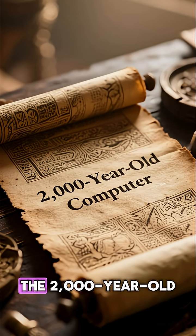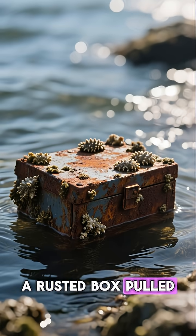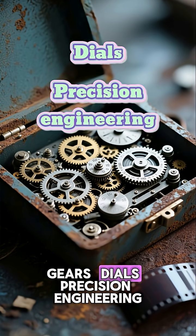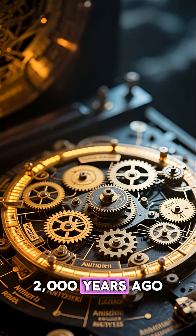The Antikythera mechanism: the 2,000-year-old computer that shouldn't exist. A rusted box pulled from an ancient shipwreck — but inside: gears, dials, precision engineering. Some called it the world's first computer, built 2,000 years ago.